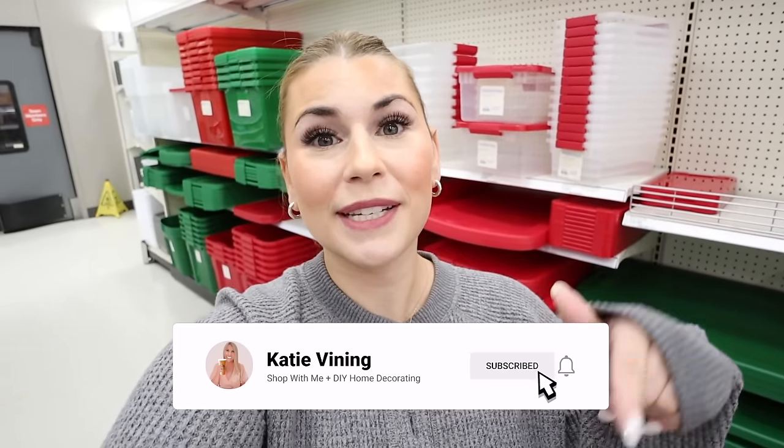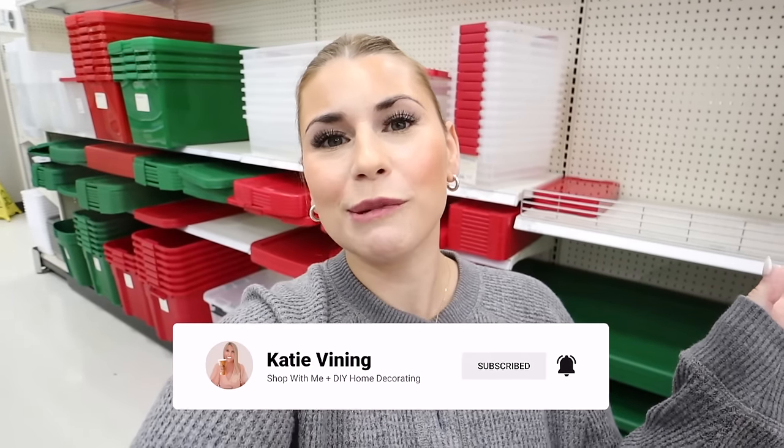That's going to be it for this week's Target Tuesday. I missed last week, so welcome back! If you enjoyed this video please give it a like, hit the subscribe button and the notification bell. Thank you so much for shopping with me today and every day — I love you all and I'll see you next time. Bye!